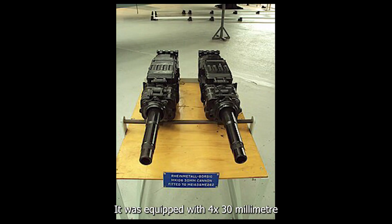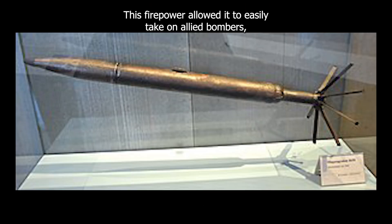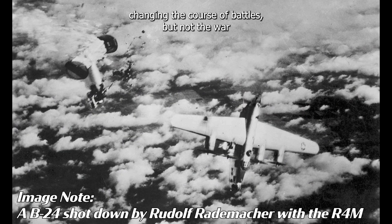It was equipped with four 30mm Mark 108 cannons and R4M rockets. This firepower allowed it to easily take on allied bombers, changing the course of battles — but not the war.